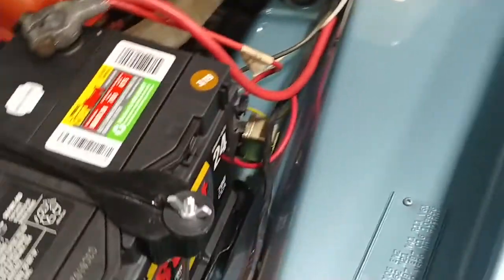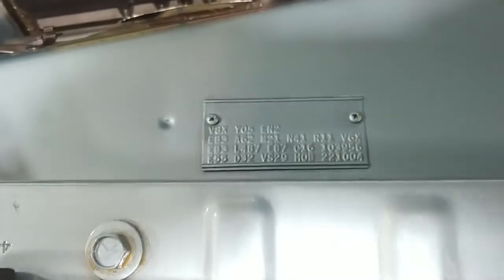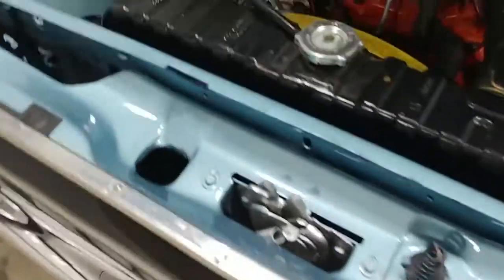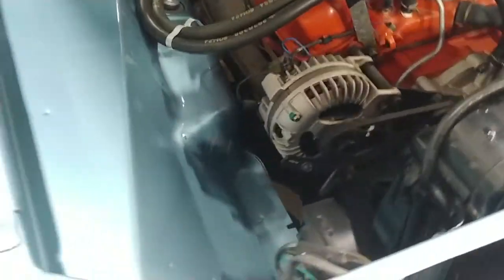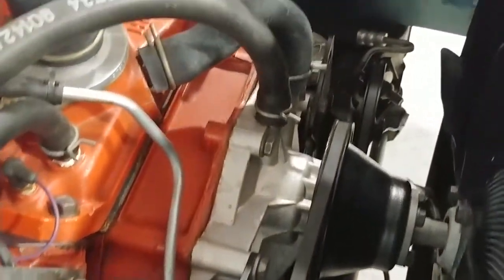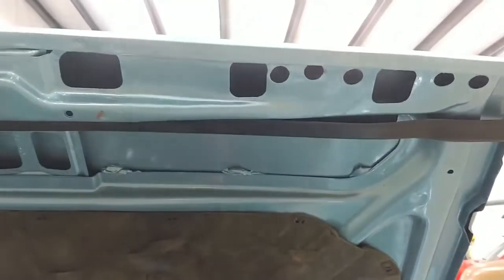For the Mopar guys out there, here's your fender tag that you all love to check out. Finishing up in the engine compartment — everything, the pulleys, the water pump, everything is factory. Another one of the options this car came with in 1970 was power steering — you can see that pump down there. Everything has been done to a very high standard on this rotisserie restoration.